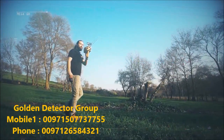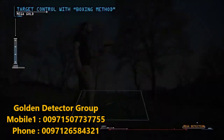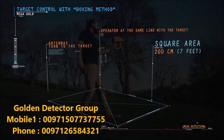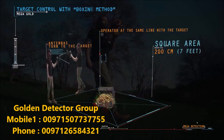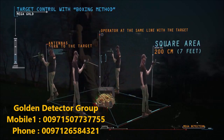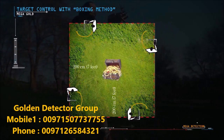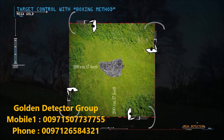Target control with the boxing method: this method allows the operator to determine the target location and clarify the authenticity of the target. A square is completed around the target with a distance of about 200 cm from the target center. When the operator is in line with the target, the antennas turn toward it. If the target is real, the antennas should turn to the target from all four sides; otherwise, there is a possibility that the target is not real.